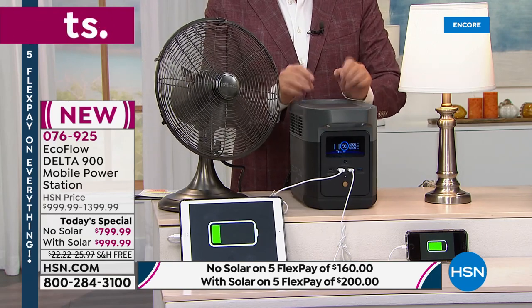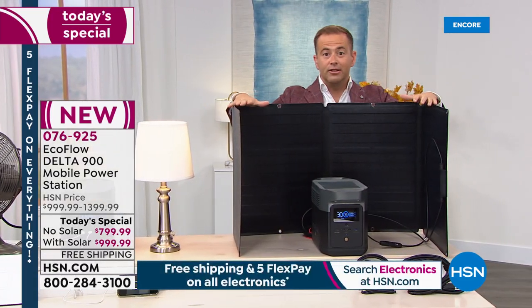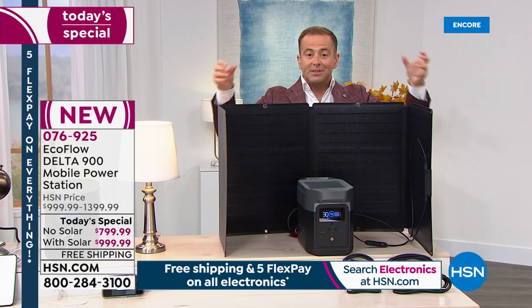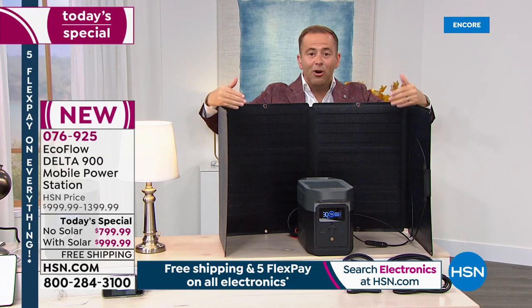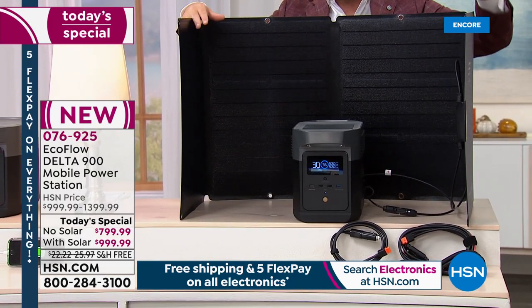We're also offering the Delta 900 with the solar panel. The solar panel normally retails at $400, but if you order it today as the bundle you're only paying $200 for the solar panel — essentially half price.